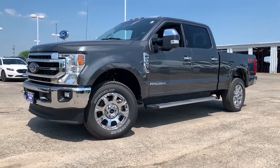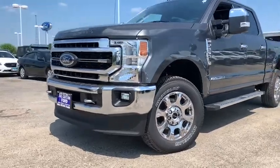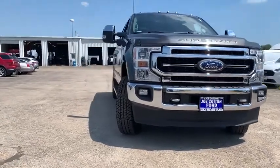Come test drive the 2020 Ford F-250 Super Duty. Head-to-head fuel efficiency, head-to-head towing, head-to-head torque. Ford F-250 Super Duty.